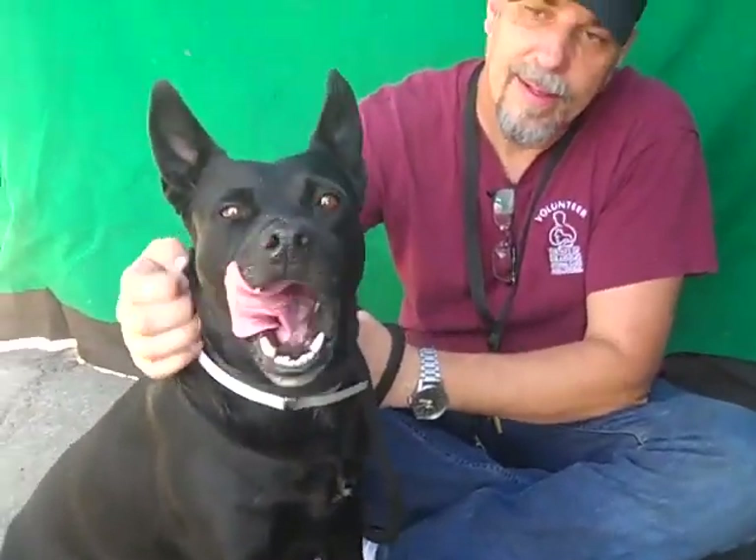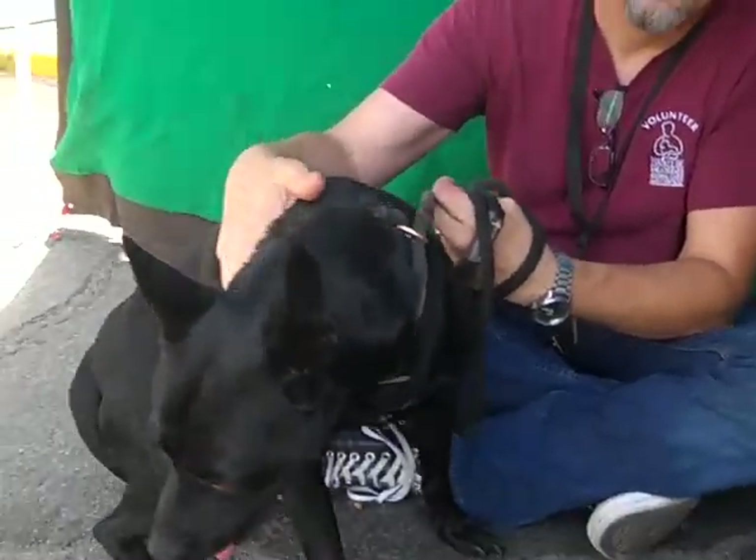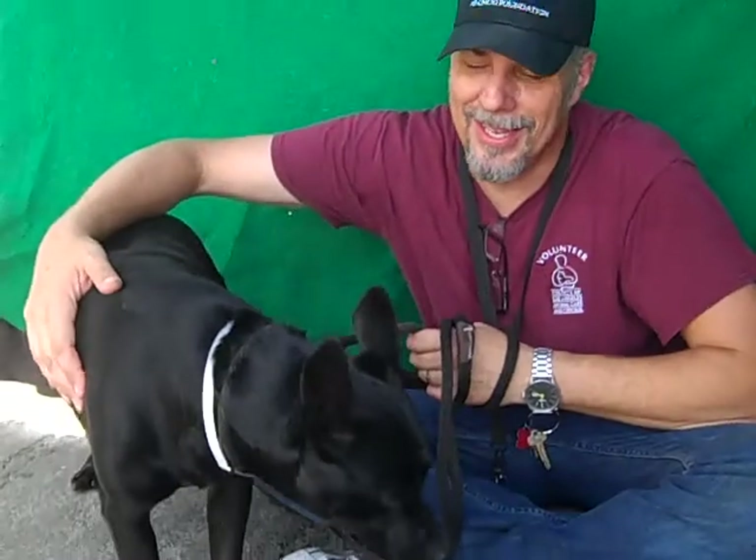I love her size. She's not a big husky girl, but she's a good medium-sized dog. She's a lap dog.